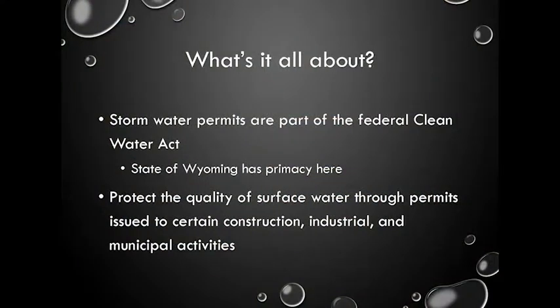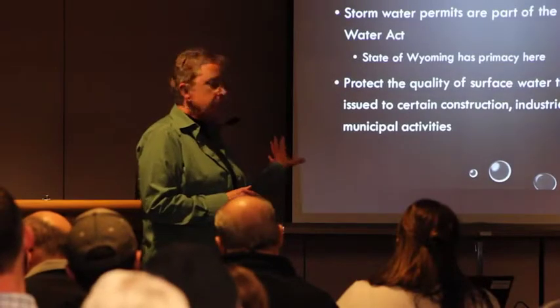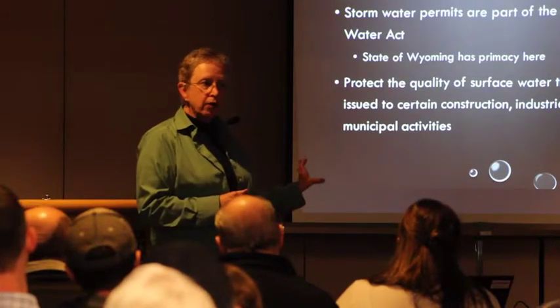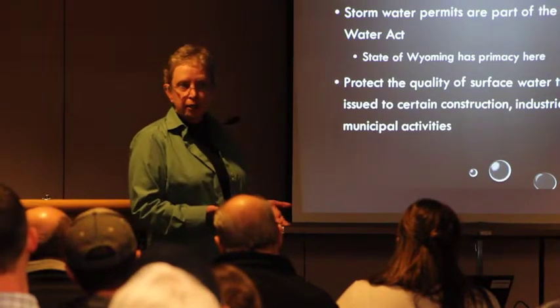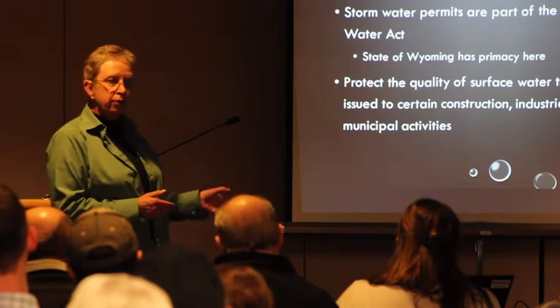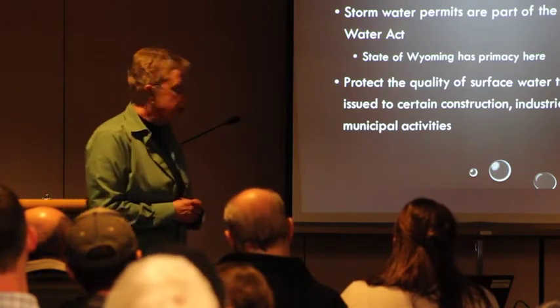Stormwater permits are all part of the federal Clean Water Act. In the state of Wyoming, as in most states, the state has primacy to run the program within the state borders. The only place in Wyoming where DEQ does not have primacy is on tribal lands. So if you also do construction projects on the Wind River Indian Reservation, you will get your permit from EPA rather than us.